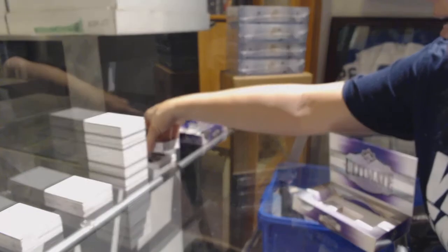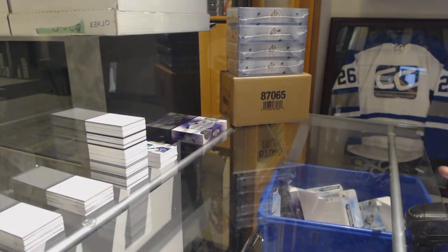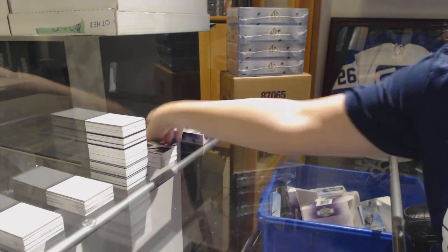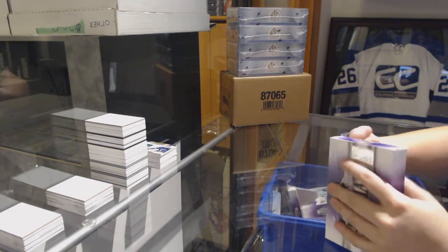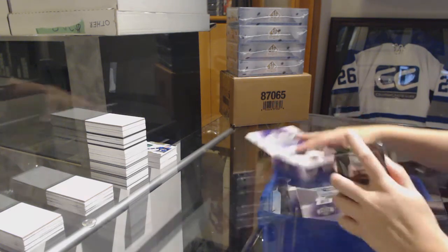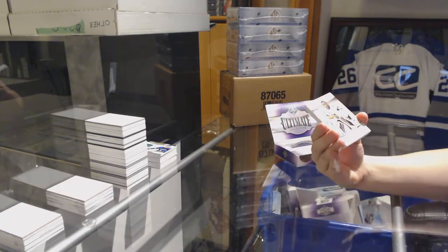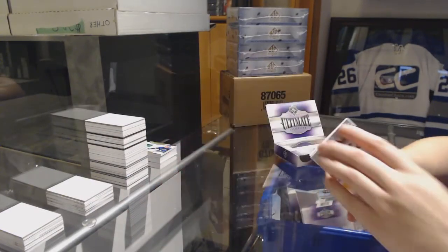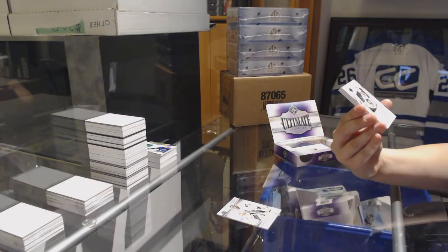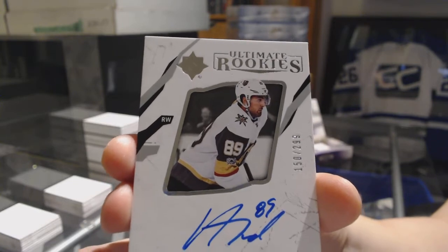I'm noticing now, by the way, on one of these cards — the Nikita Sherbach has a pretty rough right bottom corner, just so you know. Whoever has Montreal, you can't really see it when it's laying flat. Just so you know, it wasn't us. We've got a base card number 2-99 for the Vegas Golden Knights — Marc-Andre Fleury. Rookie Auto number 2-99 for the Vegas Golden Knights — Alex Tuch.